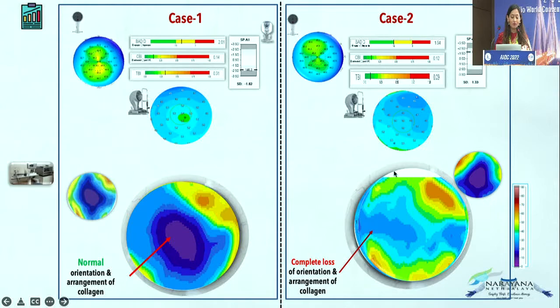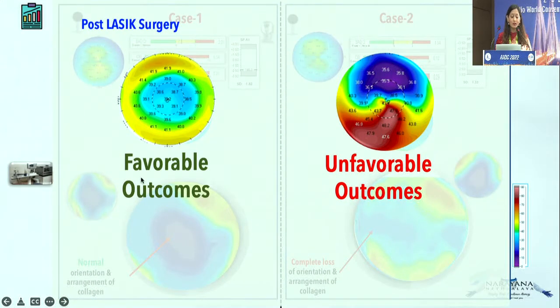In the normal-looking topography with all normal indices, there is actually complete loss of orientation and arrangement of collagen. But in the suspicious-looking topography with suspicious indices, the collagen orientation is actually healthy. If I do refractive surgery, the first patient will have favorable outcomes, but the second patient might land up in ectasia — because first the Bowman's membrane is thin, and second the collagen is not oriented properly.